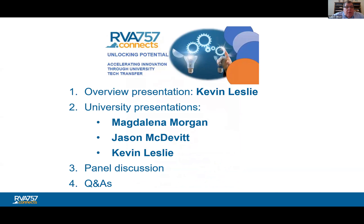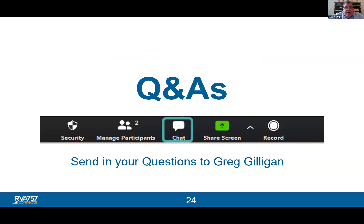Kevin Leslie from ODU will give an overview presentation on tech transfer offices. Then Magda from VCU will present, followed by Jason from William & Mary, and Kevin will finish up with ODU. We'll then open it up for a panel discussion with me moderating, and leave time at the very end for Q&A. If you have any questions, please use the chat function.